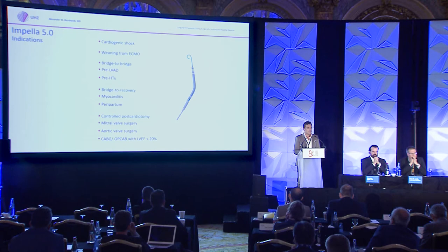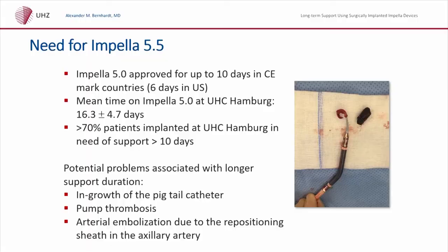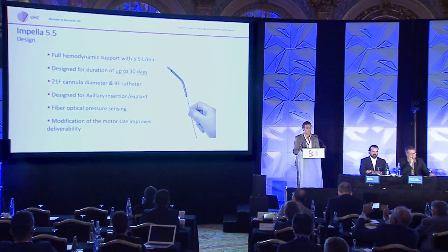We've heard a lot about the impressive data from Berlin about myocarditis cases, and we will see a case with Impella 5.5 for post-cardiotomy failure later on. There are cases in which we see thrombus formation at the pigtail catheter — you can see on the right side a thrombus that developed in the prosthesis of the Impella 5.0 device. The majority of patients in our institution have longer-term support than the approved 10 days in CE mark countries, and the potential problems, fortunately not seen often, can be depicted from that picture.